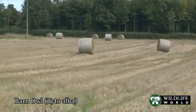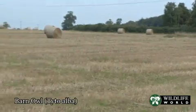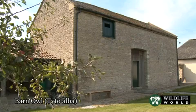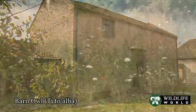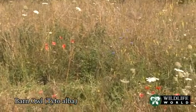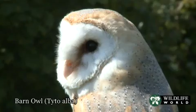Many wild barn owls die from starvation because of habitat loss, often a result of intensive land management, and also from collisions with traffic whilst crossing low over busy highways. Many lose their natural nest sites through tree felling or barn conversions. We can help barn owls and their young survive by creating and conserving rough grassland fields or margins to encourage voles and ensure the owls have a source of food all year round.